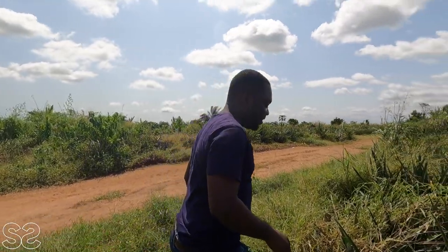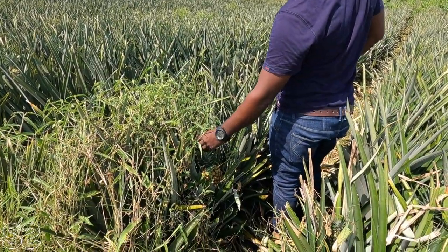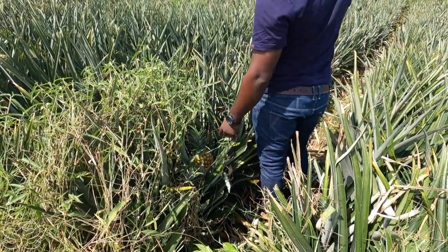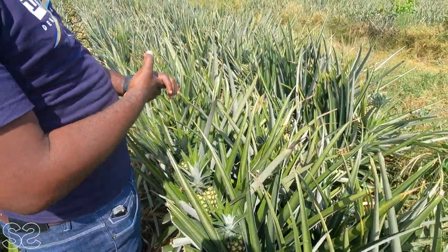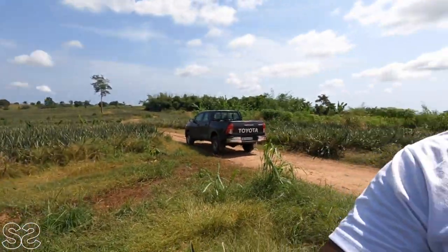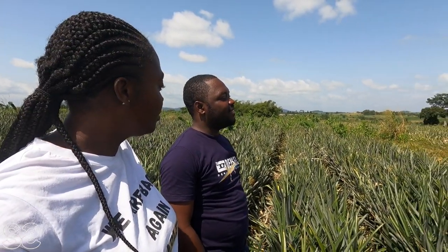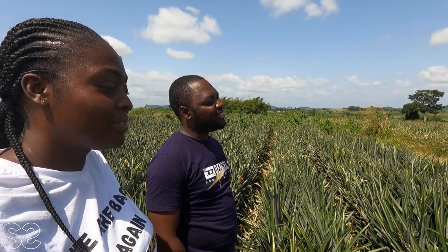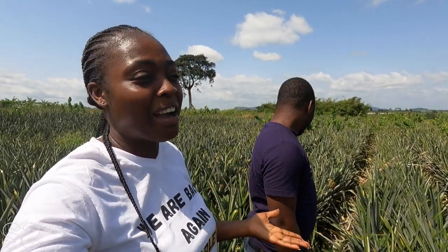Some pineapples look very ripe and yellow while others are green — are the green ones not ripe? They are all ripe. The yellow ones are specially treated separately to get that color for air freight. The green ones are treated to go by sea, since it normally takes about two weeks to reach the destination, and pineapples are perishable so you don't want them ripe before arrival. They export to France, Switzerland, Belgium, Netherlands, Lebanon, and Morocco.